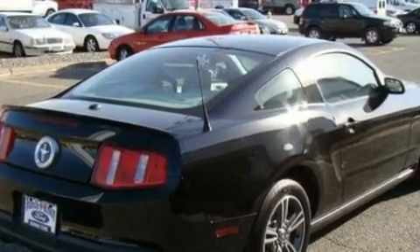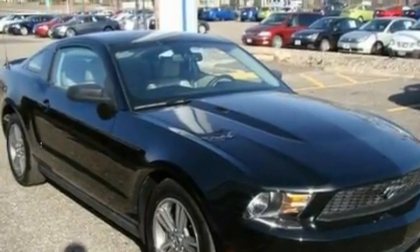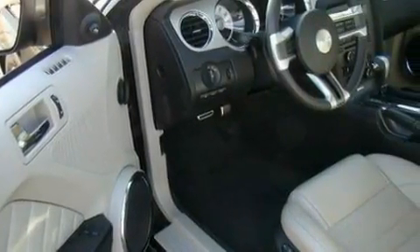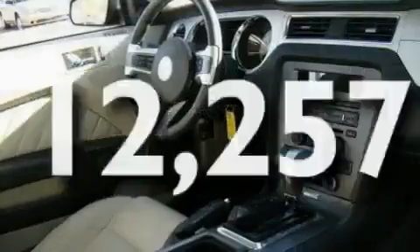Its top features include a power driver's seat, cruise control, a keyless entry system, a CD player, a leather interior, a multi-link rear suspension, 17-inch wheels, a low-tire pressure indicator, an external temperature gauge, and this vehicle has fewer than 13,000 miles on the odometer.